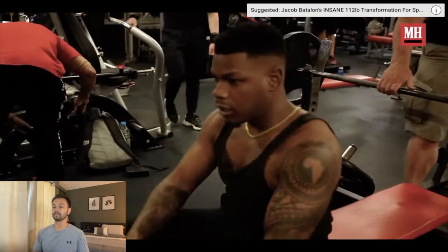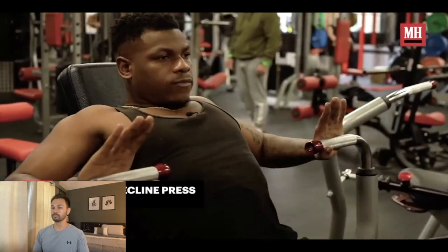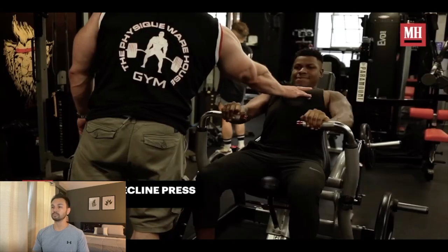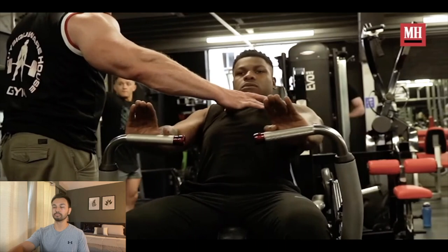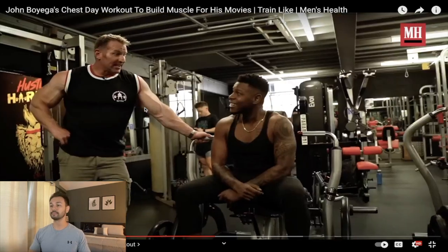Rep ranges will be anything from six to twelve reps. Second exercise is a Nautilus decline press, emphasizing the lower chest — great biomechanics, good machine. Rep range will be anything from six to twelve, even six to fifteen. Next up we got a machine decline press, once again to bias that lower pec.